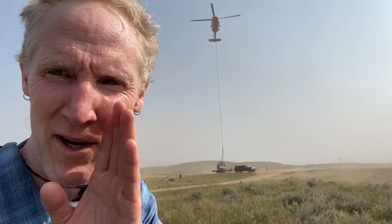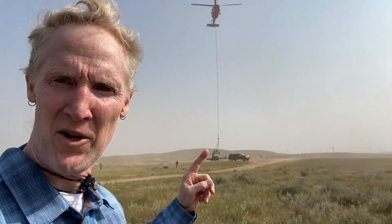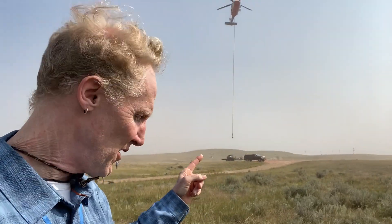I'm James Hagedorn from the Denver Museum of Nature and Science. It's a bit loud and windy right now, and that's because we've got a chopper behind us here down in the fields of North Dakota, dropping down a very special payload.